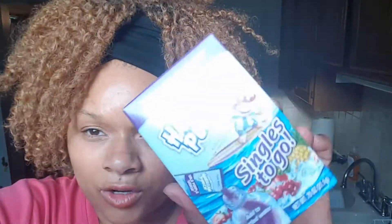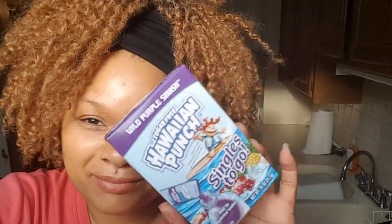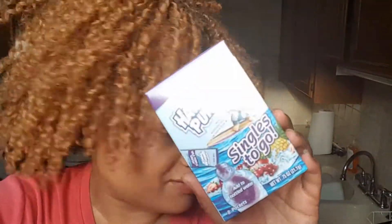Next thing I got was these Hawaiian Punch singles to go — you add them into your water. I hate water, so I'm trying to drink it, but this is a start in the right direction.